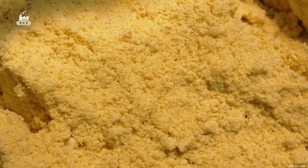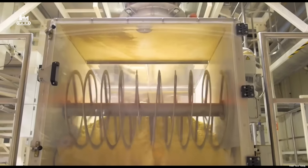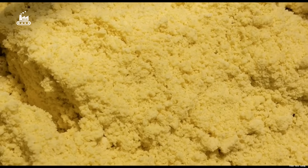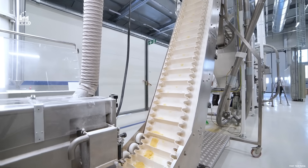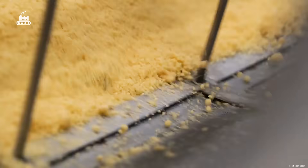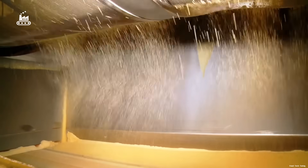This device kneads the dough under pressure, combining water and semolina into a dense, cohesive mass. Once the dough reaches a crumbly, sand-like texture, it's lifted by a tiered conveyor system and sent through a series of rotating sifters. These spinning drums catch any large, under-mixed clumps and reject them, allowing only the fine, evenly blended particles to pass through.